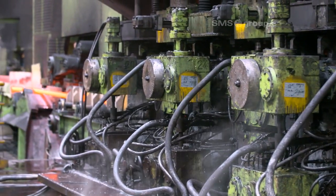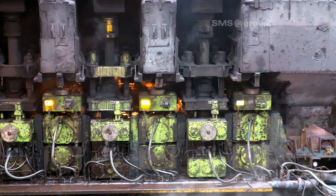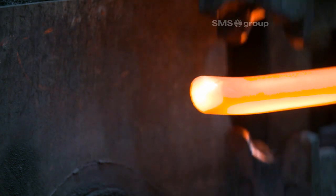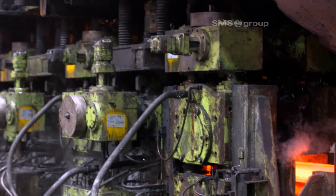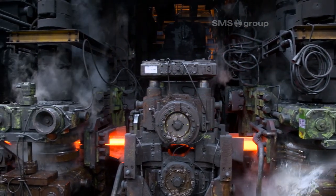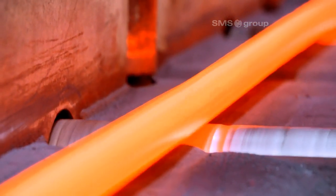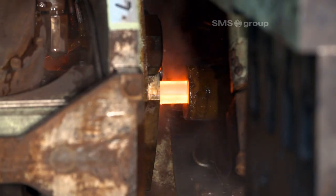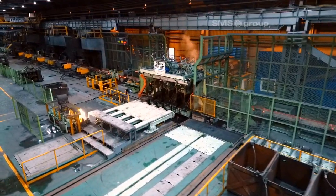The Hyundai Steel bar mill in Pohang, South Korea — a prime example of a successful modernization. The works, built in the 1980s, was originally used for the production of rebar only. Today, it can also produce a wide range of high-quality long products for the automotive industry.